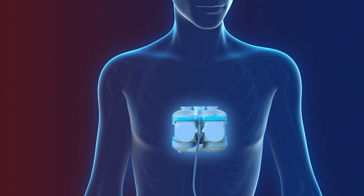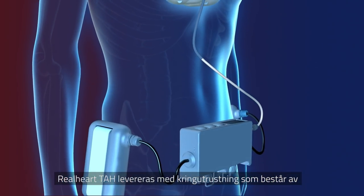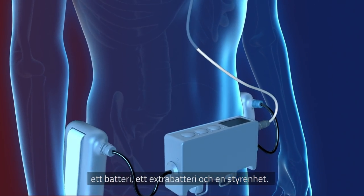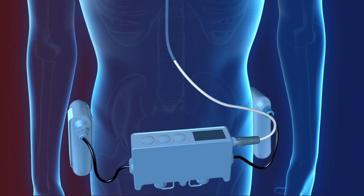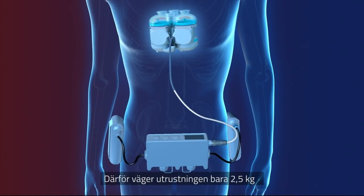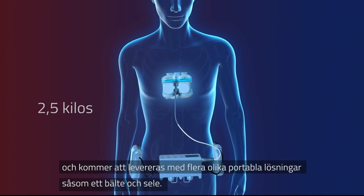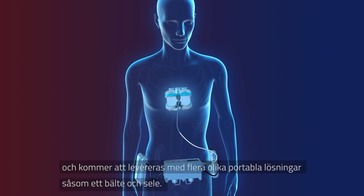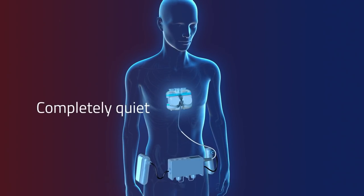Real Heart TAH is delivered with accessories such as the main battery, an extra battery, and a controller. Real Heart not only aims to save a patient's life but also to make as little impact on the quality of life as possible. Therefore, the accessories only weigh two and a half kilos and are supplied with several different portable solutions such as a belt and a harness.